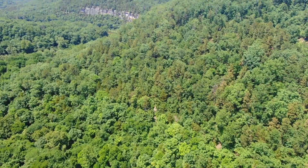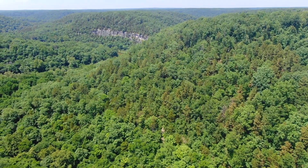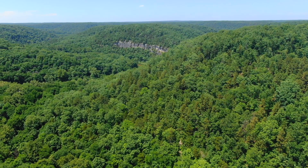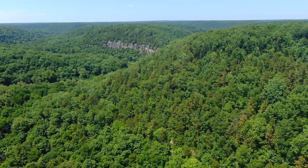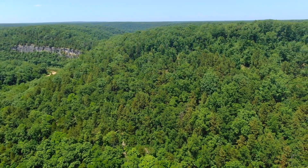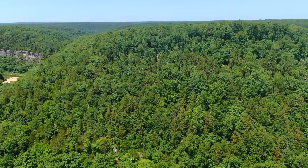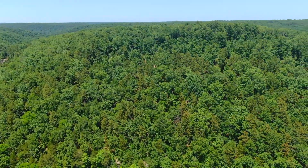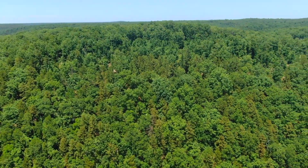It's not a bluff like Chalk Bluff that you see in the distance, but it's certainly steep. It would be the northern couple of acres that you'd want to use for building or camping or whatnot. But it'd be a fun property to explore and look for caves — there are going to be some really neat surprises on this particular tract.